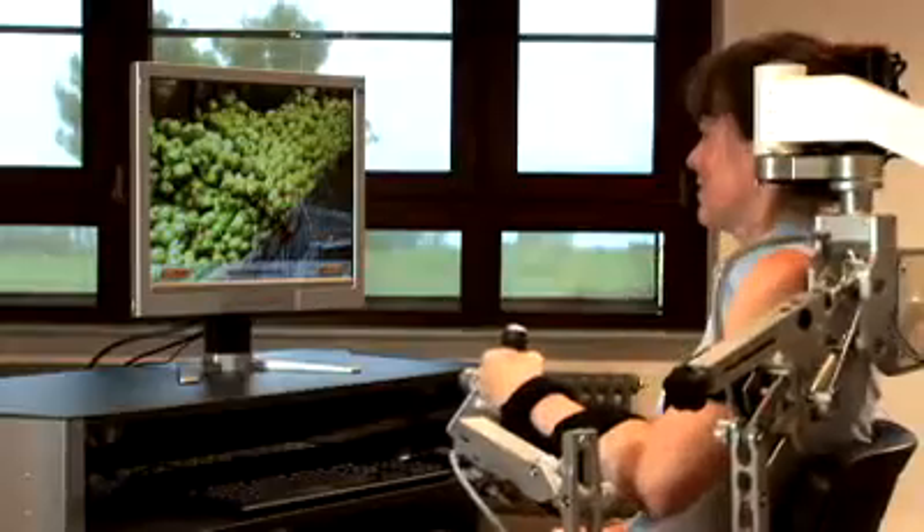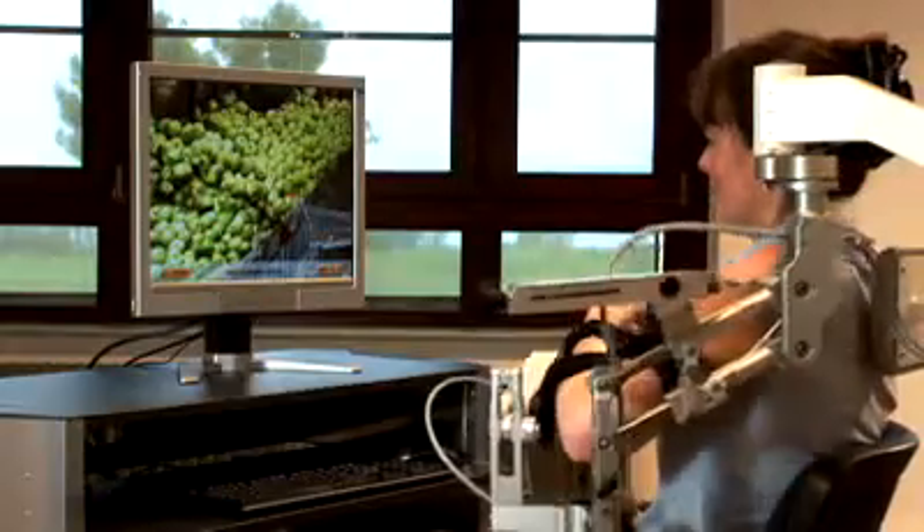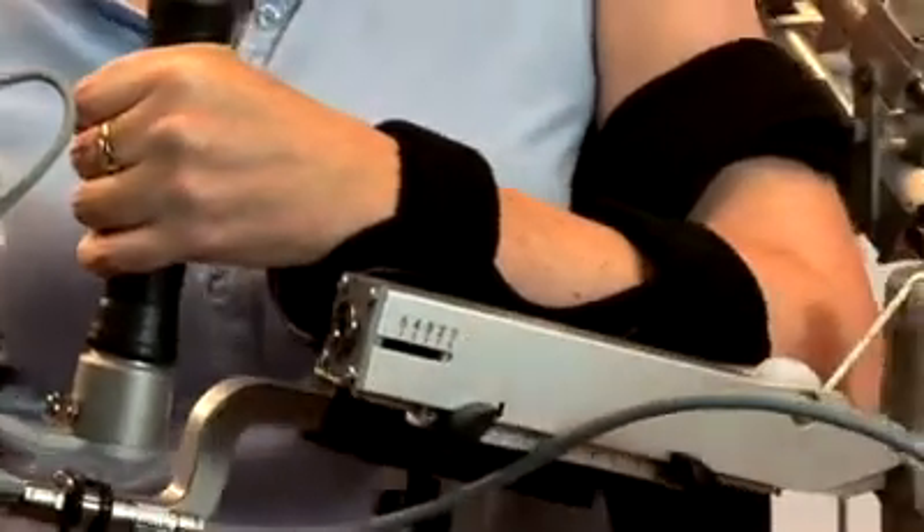The Armeo supports this training by providing repetitive, highly motivating movement exercises. We assume that especially after sudden impairment, the brain's neuroplasticity is pronounced during the first weeks to months after impairment, and in this phase the brain is highly capable of adapting to the new situation.